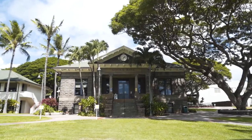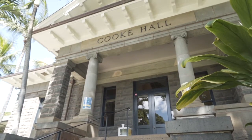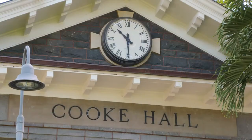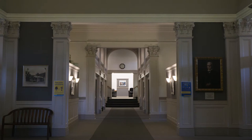Cook Hall, constructed in 1908 as Punahou's first library, is instantly recognizable because of its lava rock exterior and large clock. Cook Hall houses the Academy administrative and teachers' offices along with a few classrooms.